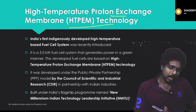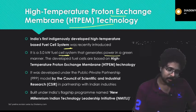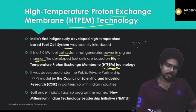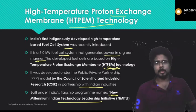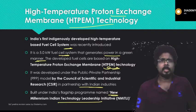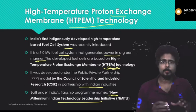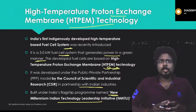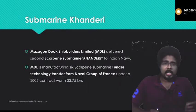High Temperature Proton Exchange Membrane technology, HTPEM, is an indigenous technology developed for a high-temperature based fuel cell system. It is a 5-kilowatt fuel cell system that generates power in a green manner. It was developed through a public-private partnership between CSIR and private Indian industries under the flagship program called New Millennium Indian Technology Leadership Initiative. The HTPEM technology is used to develop fuel cells.